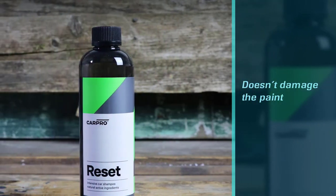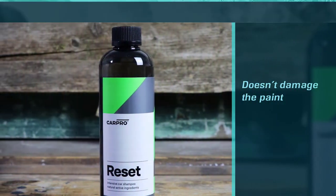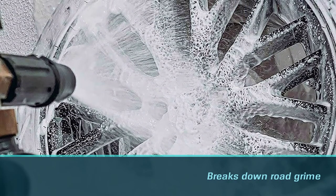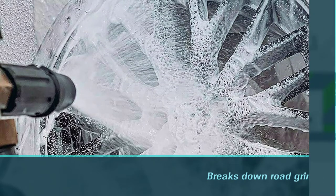It breaks down road grime and traffic film with the power of an alkaline cleaner, while being as gentle on the surface as a pH-neutral shampoo.